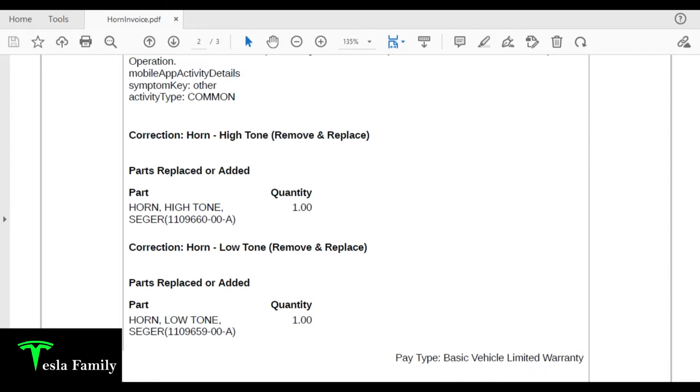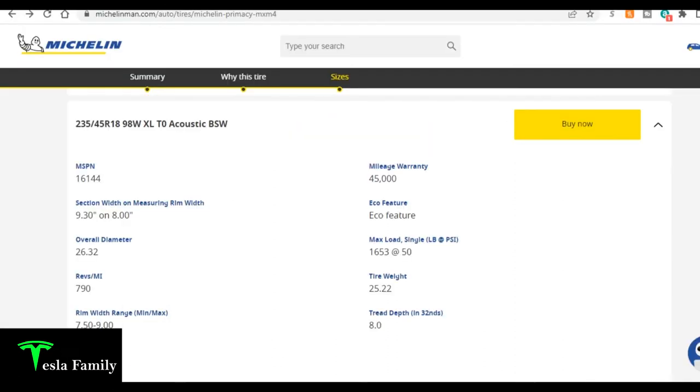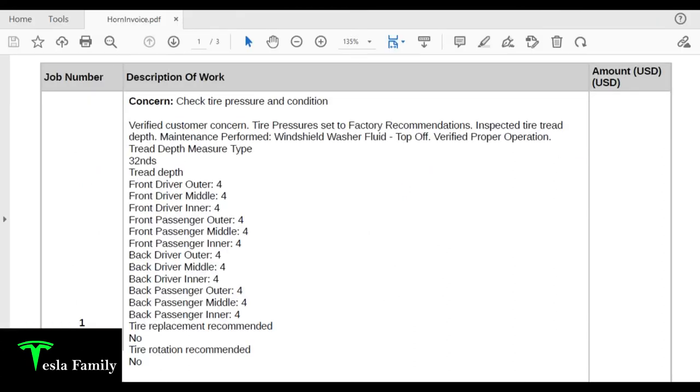While the Tesla mobile tech was here, they also set my tire pressures to factory recommendations of 42 PSI and inspected my tire tread depth — all four tires measured 4/32nds. The minimum set by DOT is 2/32nds, so I have a little life left. These are the original OEM Michelin Primacy MXM4 tires — 235/45 R18 98W — and Michelin carries a 45,000-mile warranty on them. No tire replacement or rotation was recommended at this time.